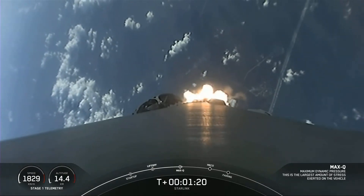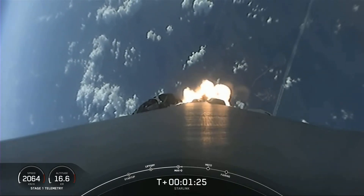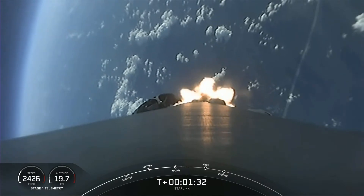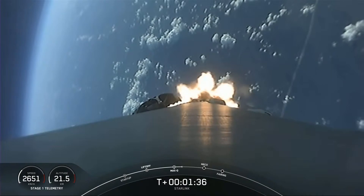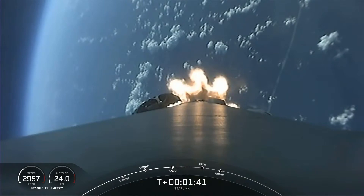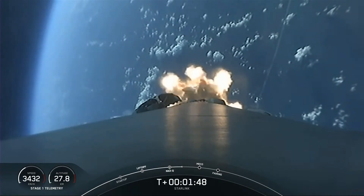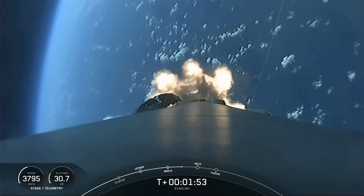In about a minute, we're going to have three events happening back-to-back. First will be main engine cutoff, or as you'll hear it called out, MECO. This is where all nine M1D engines shut off. The second event is stage separation, where the first stage separates from the second stage. Then SES-1, or Second Engine Start 1.